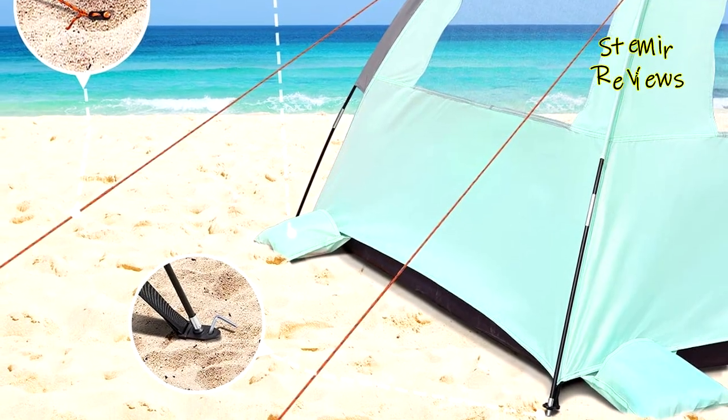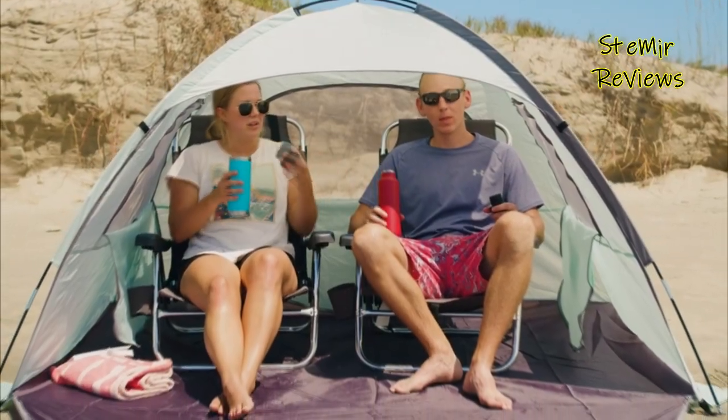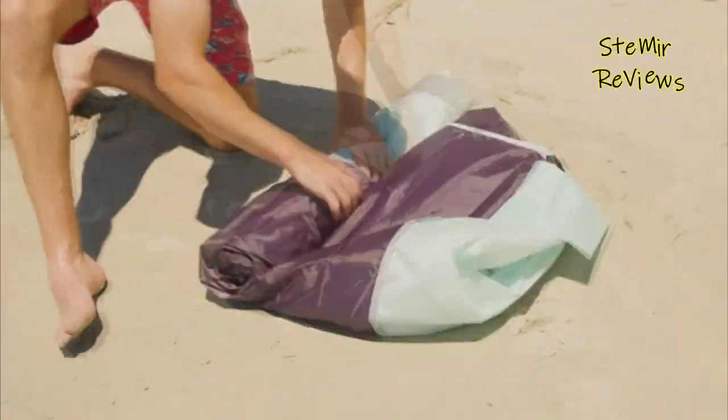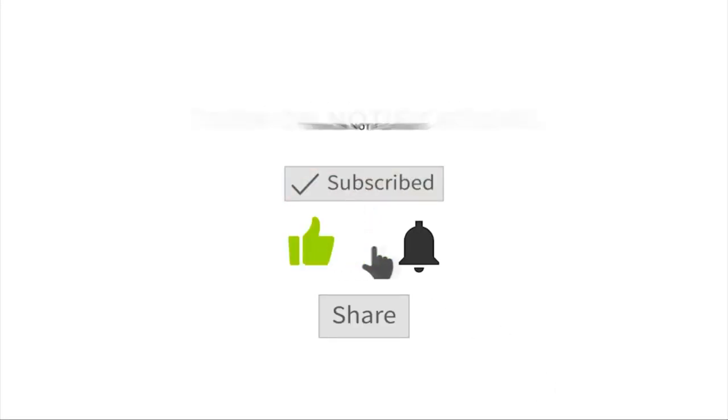The front floor mat can be fully zipped up for private moments such as breastfeeding or clothes changing, and can be closed and opened from both the inside and outside for your convenience. Which beach tent would you like to buy? Leave us a comment below. If you liked this video, don't forget to subscribe and like. See you soon, bye!